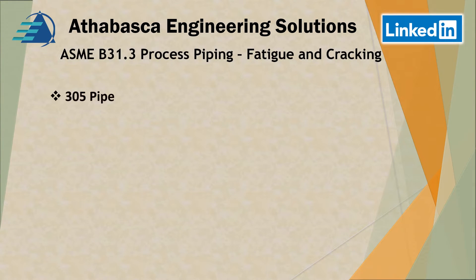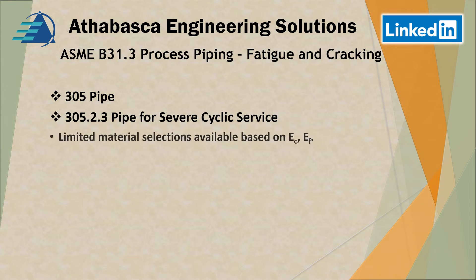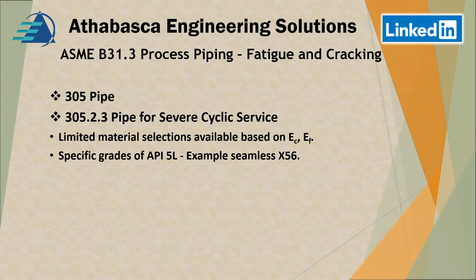Continuing on with Section 305 for pipe — specifically 305-23, pipe for severe cyclic service. There are limited material selections available based on specific E, C, and F grades, and specific grades of API 5L. For example, seamless X56.